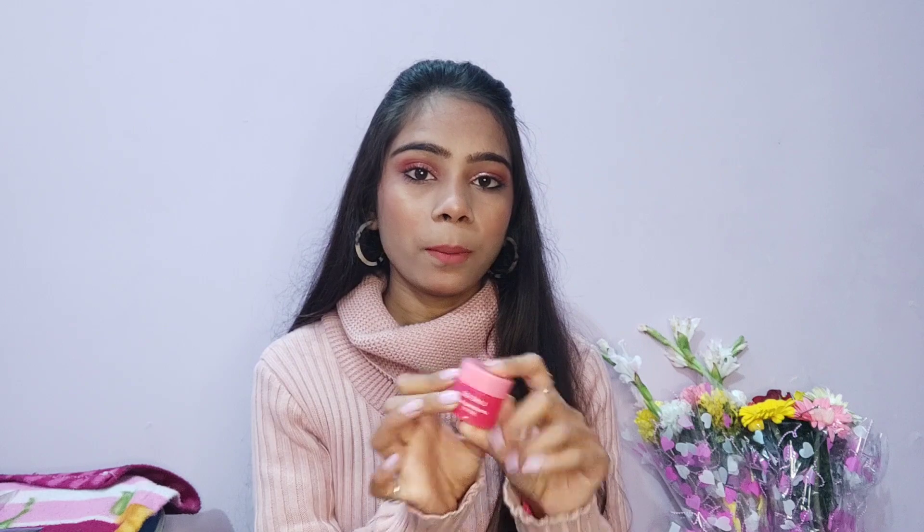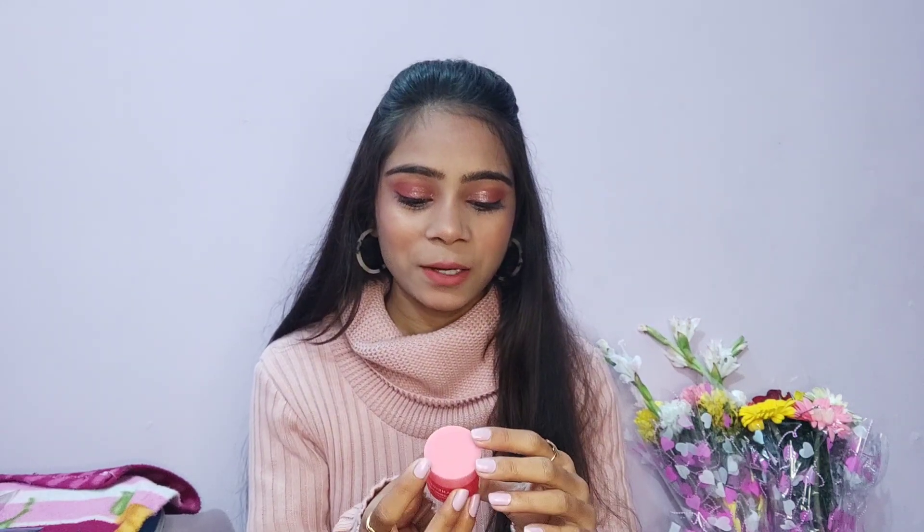First of all, I am going to show you two products of Laneige. The first product is this — this is the Laneige Lip Sleeping Mask, I think it is berry flavor. This is 8 grams of product for 500 rupees. Yes, this lip balm is 500 rupees. Obviously it's expensive because you can get lip balms for 100, 80, 50, or even 150 to 200 rupees. But I have this 500 rupees lip balm. It is a good lip balm — a little thick and its fragrance is very good. Laneige is a Korean brand, so I think that is why it's so costly.